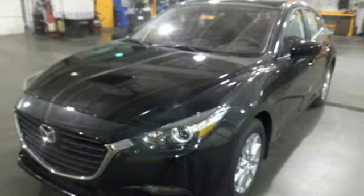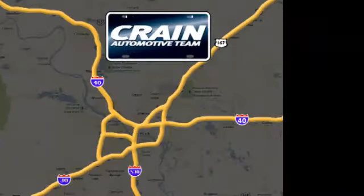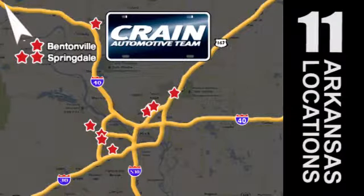Test drive this Mazda 3 today. Visit us anytime at craneteam.com. Go, go, go — the Crane Team's got them. craneteam.com.